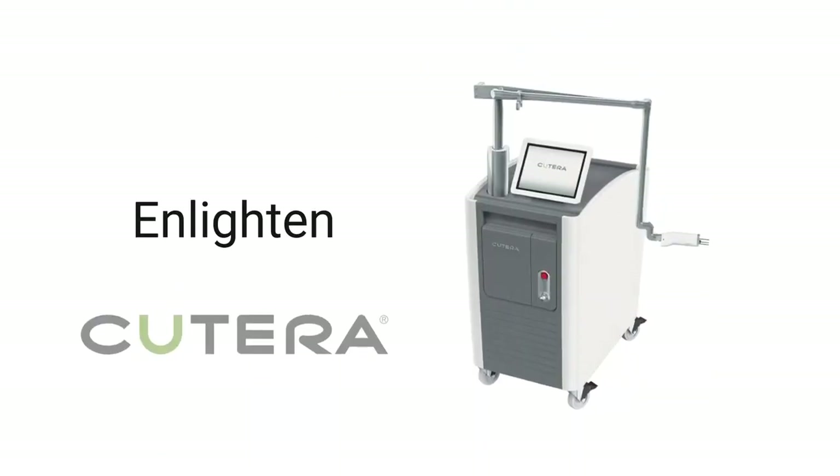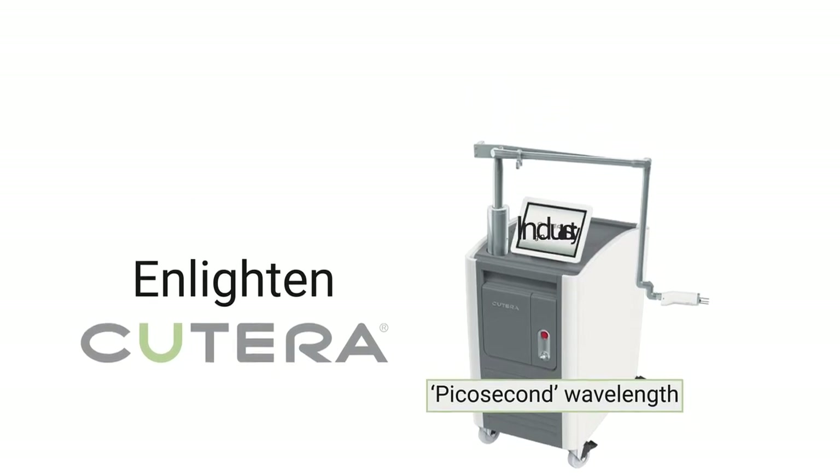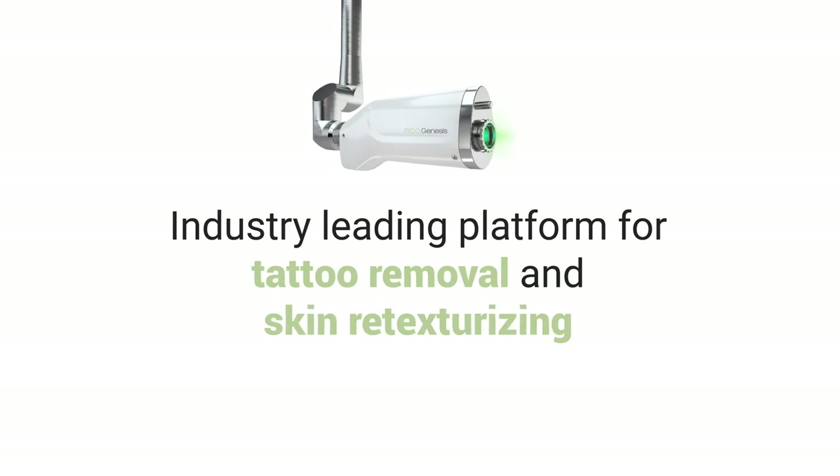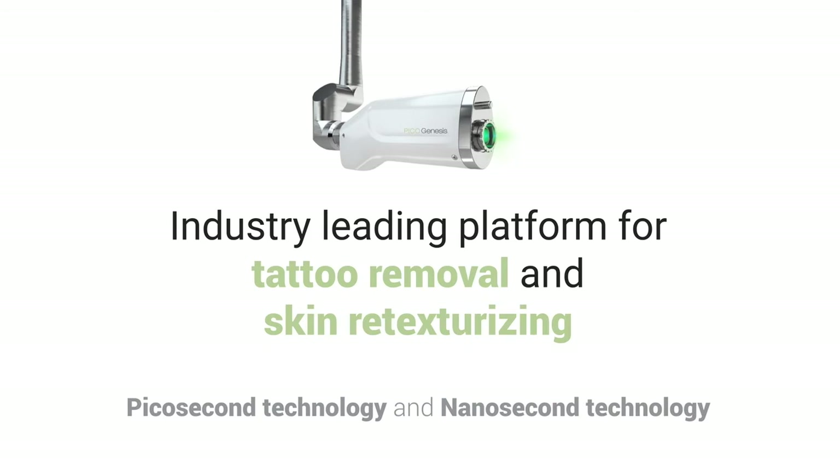The Enlighten by Qterra operates on a picosecond wavelength, which is faster, more powerful, safer, more effective, and less risky than older laser systems. The Enlighten system, an industry-leading platform for tattoo removal and skin retexturizing, is the first system to feature both picosecond technology and nanosecond technology.